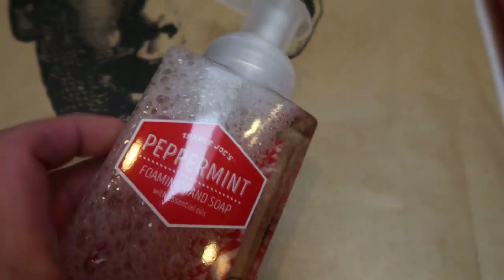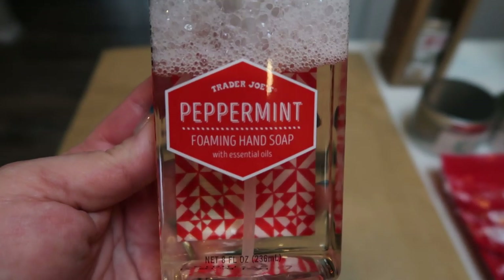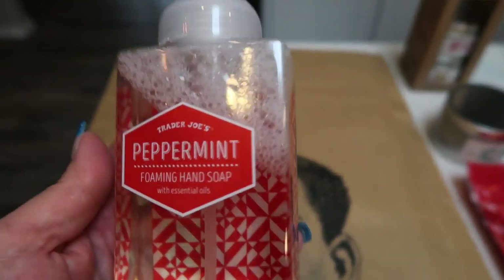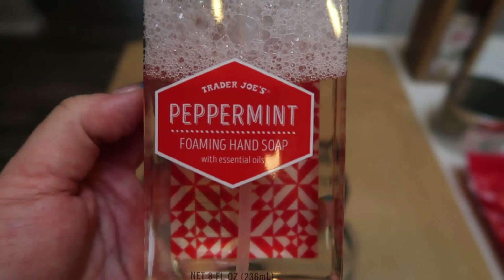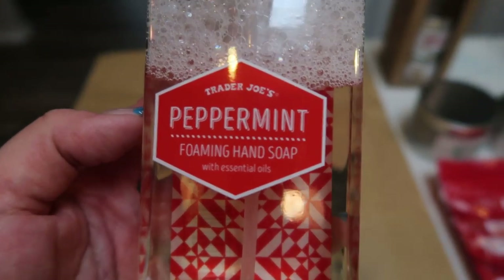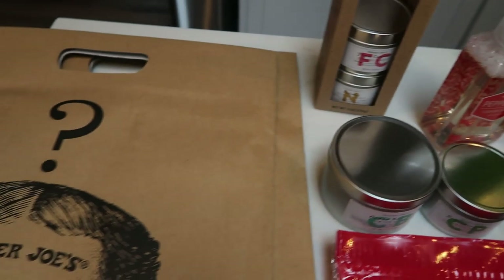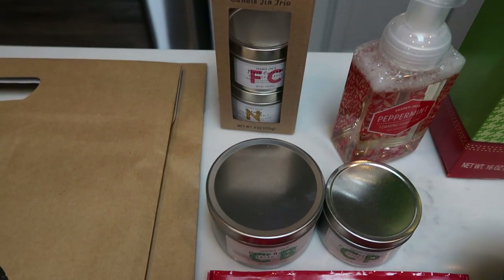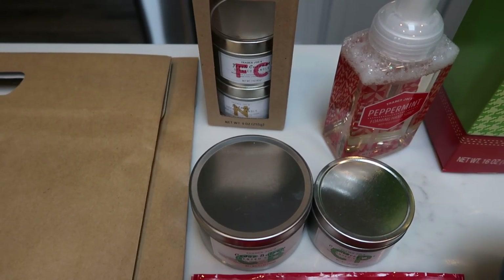I also saw the Trader Joe's peppermint foaming hand soap, so I definitely had to get this — I'm going to throw this in my kitchen. How cute is this container? This would also be a great gift to throw in a gift basket for someone who likes those traditional Christmas scents. So there are a few little Trader Joe's gift ideas for you: stocking stuffers, fun little inexpensive gifts, super cute, super trendy, and different from Trader Joe's.